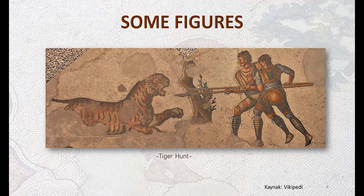I would like to show two examples of mosaics in the museum. The first one is called the tiger hunt. We can see here two hunters fighting with a tiger. When we look at the details, we see emblems on the chests of the hunters. Those emblems make us think they are from the royal palace family.